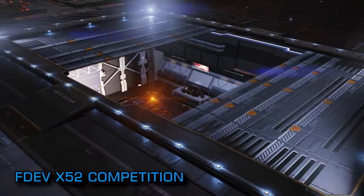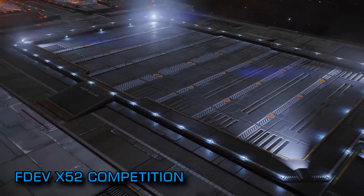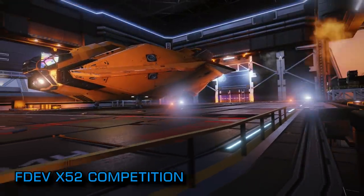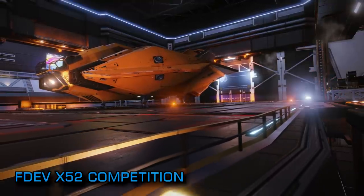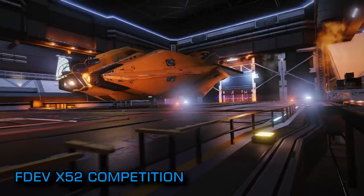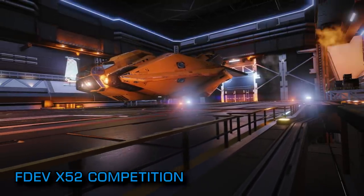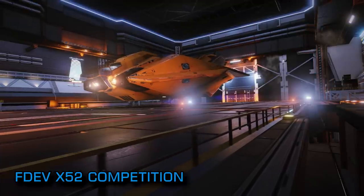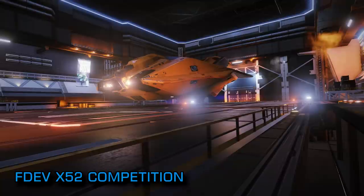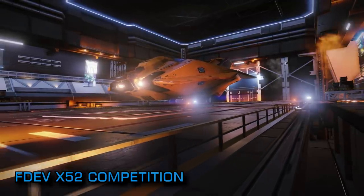Winners will receive between 8400 and 25500 ARX points and one lucky overall winner will receive a brand spanking new X52 Pro HOTAS controller to complement their in-game experiences. There's a link below to the official forum post announcing the competition — entries must be in by midnight on May 26th.